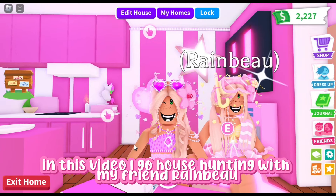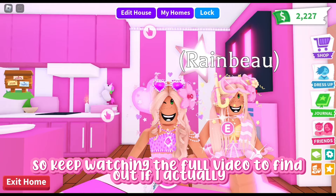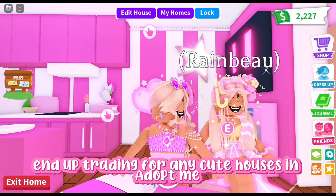In this video, I go house hunting with my friend Rainbow, so keep watching the full video to find out if I actually end up trading for any cute houses in Adopt Me.